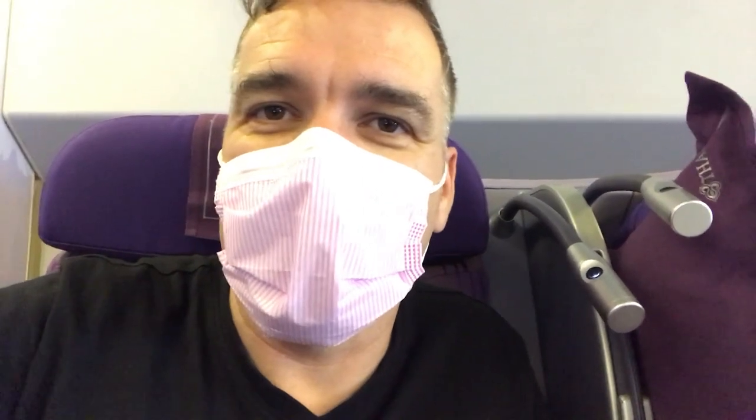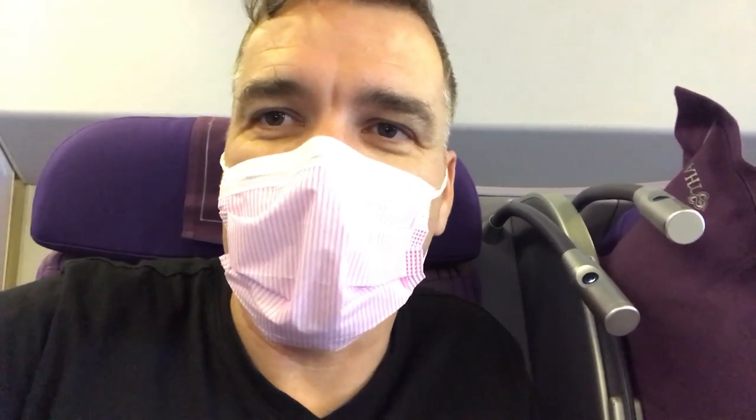We've got good confidence here. We're in the back row, so there's nobody behind us in business class — no one to cough on us, and no one next to us. We've got about a two-metre radius around us that's nice and clear. We know that the air is purified through a HEPA filter and is changed every 90 seconds.